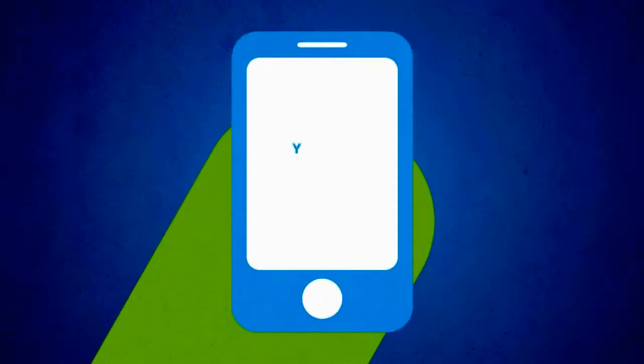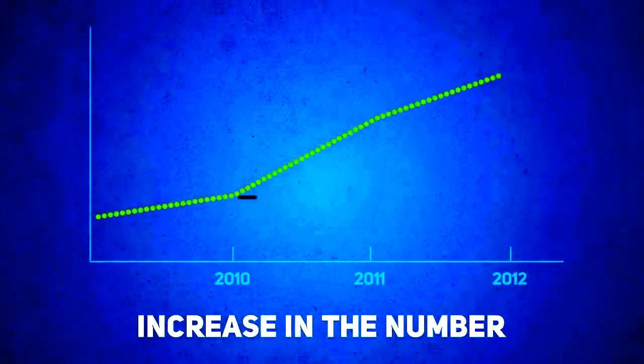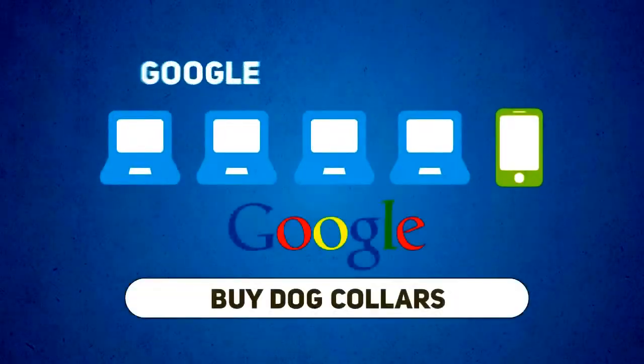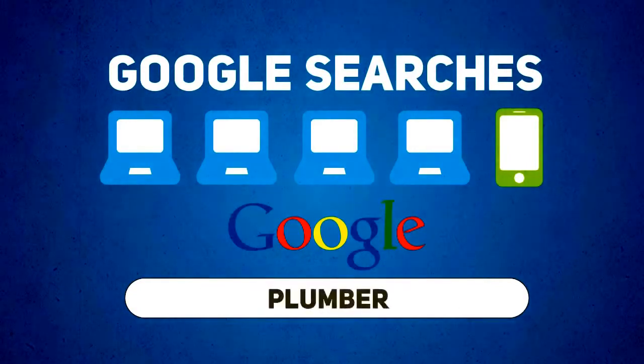When a potential customer visits your website on their smartphone, what do they see? At the recent Google Think Mobile presentation, Google reported a 400% increase in the number of searches being carried out on mobile devices compared to this same time last year. This means that one in five Google searches is now being carried out on a mobile device or smartphone.